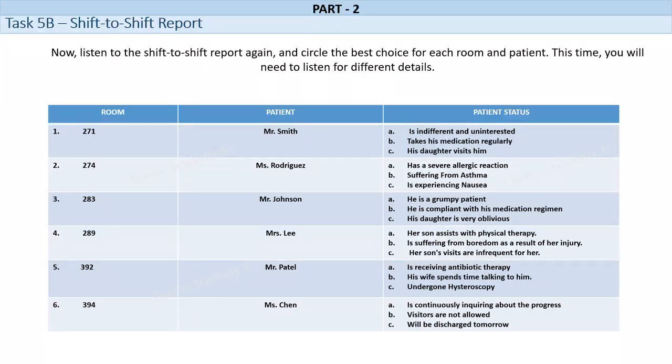Room No. 283. Mr. Johnson is a 78-year-old male who has been admitted to the hospital with pneumonia. He has a history of chronic obstructive pulmonary disease, COPD, and is currently receiving oxygen therapy. Mr. Johnson is a friendly and talkative patient who enjoys socializing with the nursing staff. He is very compliant with his medication regimen and is always willing to try new treatments. His daughter visits him every day and is very attentive to his needs. She brings him his favorite snacks and reads to him to help him relax.